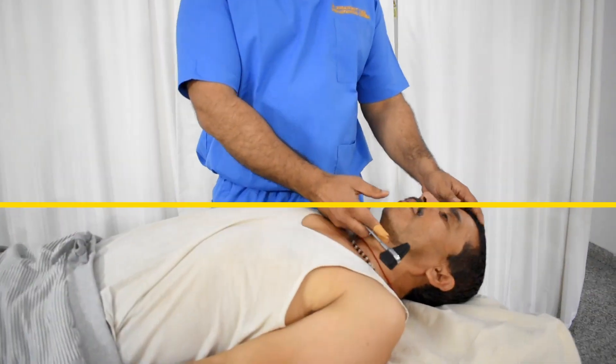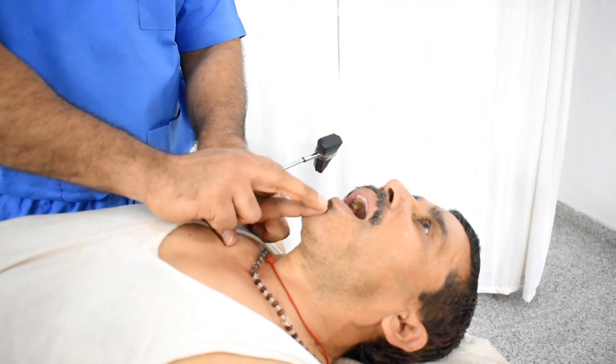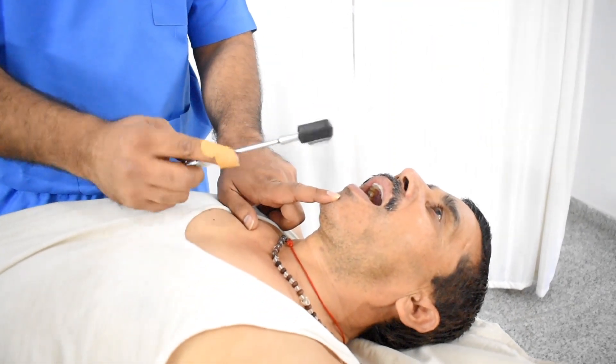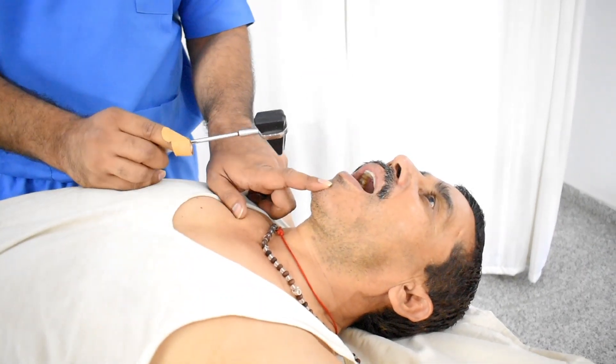Ask the patient to open the mouth slightly, then keep your finger in this area, and using the sharp end of the hammer, tap over this area. Normally there is no response.